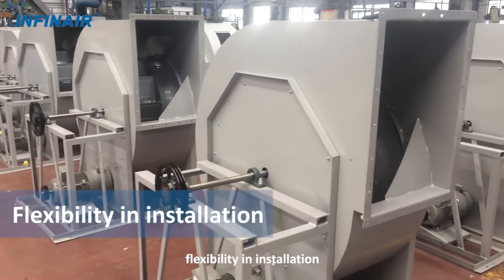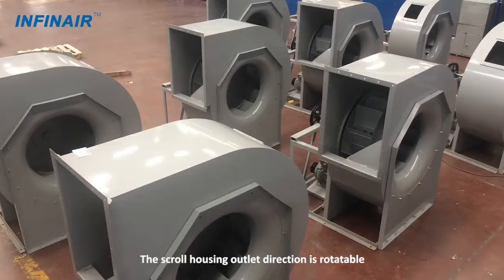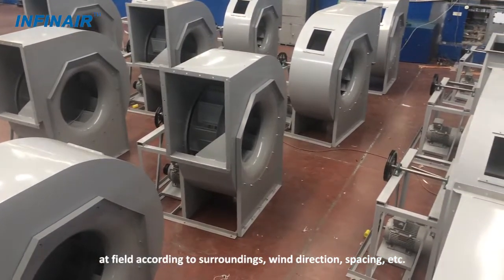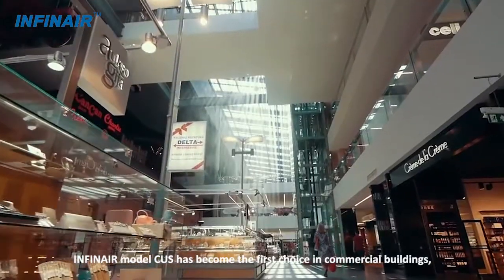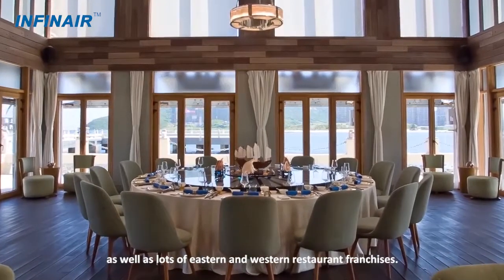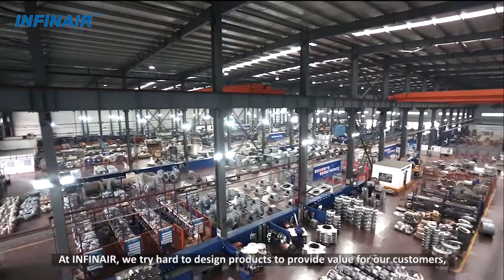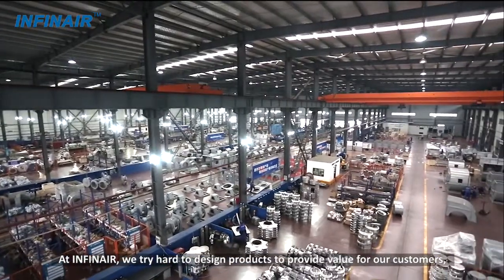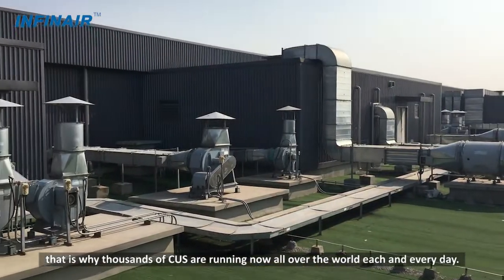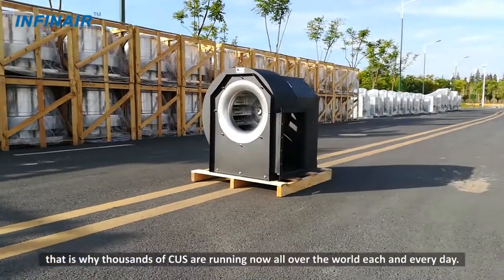Five: leakage proof. Six: flexibility in installation. The scroll housing outlet direction is rotatable in the field according to surrounding wind direction, spacing, and more. Infinair model CUS has become the first choice in commercial buildings as well as many eastern and western restaurant franchises. At Infinair, we try hard to design products to provide value for our customers. That is why thousands of CUS units are running all over the world each and every day.